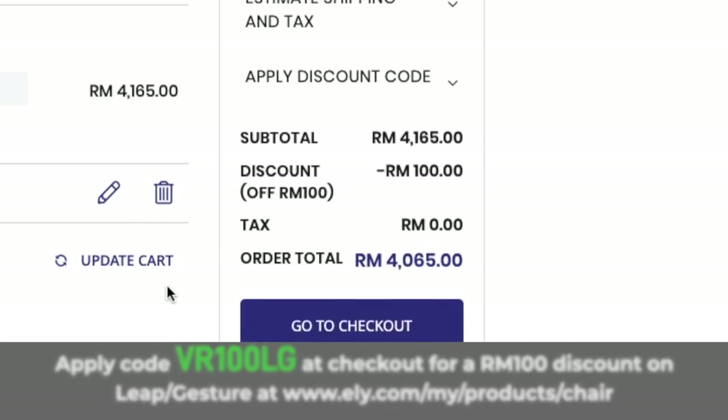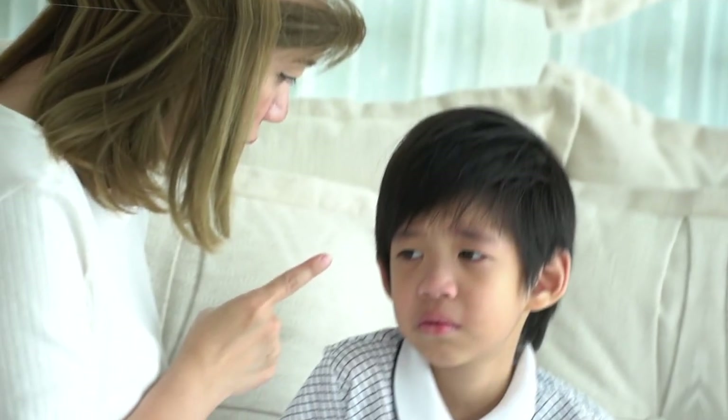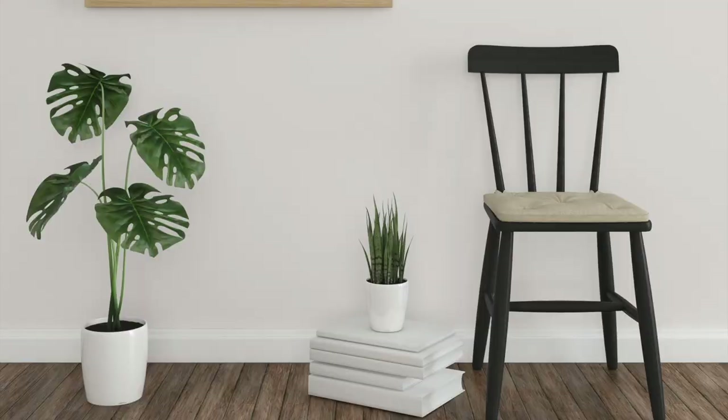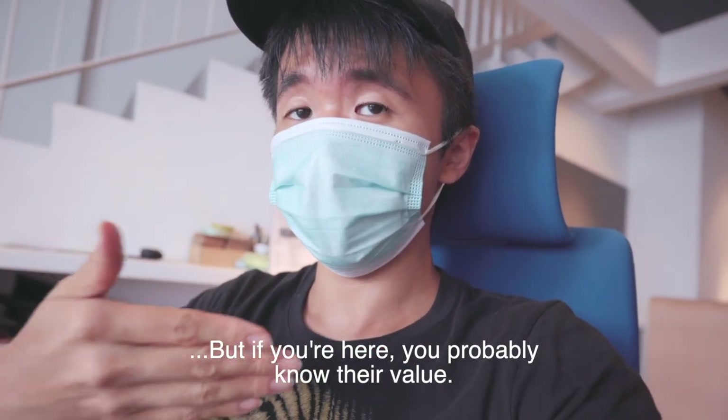And you know, those of you with Asian parents — you better not tell them how much it costs, because otherwise they'll be like, "Ayah boy, why you go and buy expensive chair? Just buy IKEA chair can already. We used to sit on the floor!" Okay, anyway, that's enough of that. But then again, if you are here, you probably know their value.